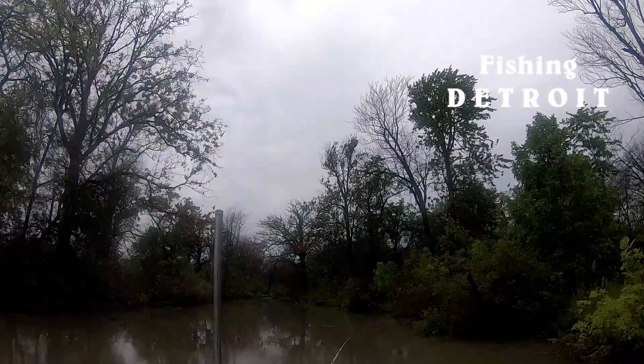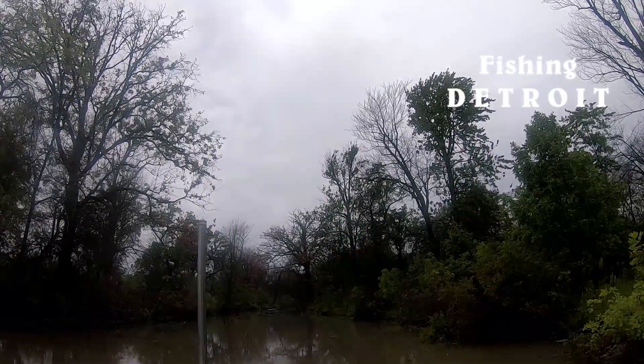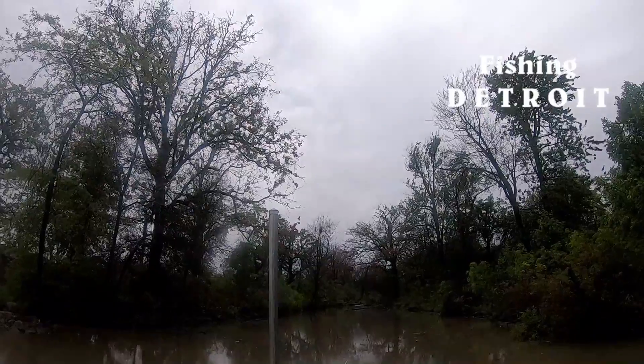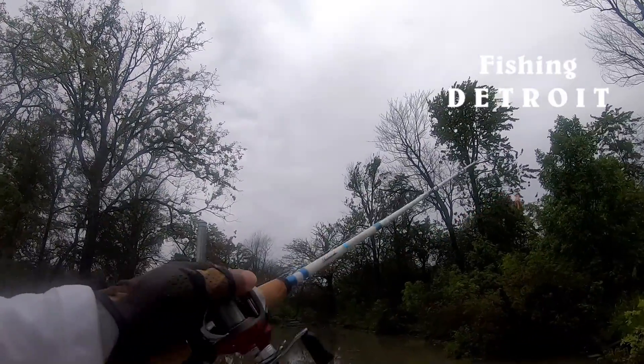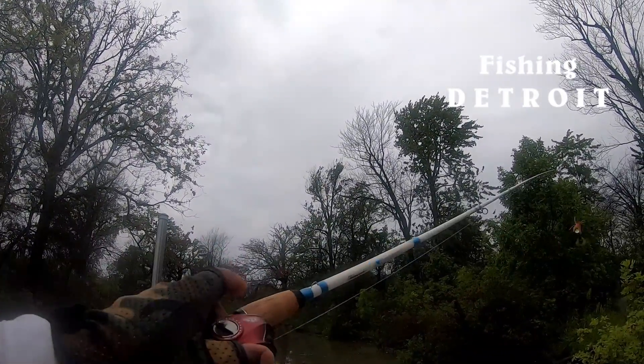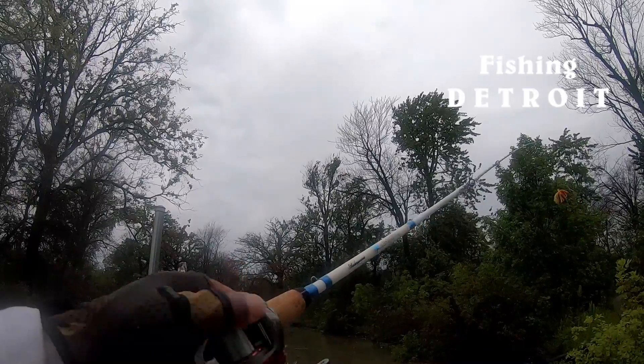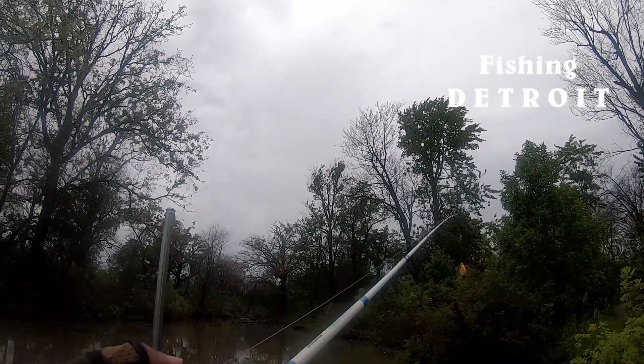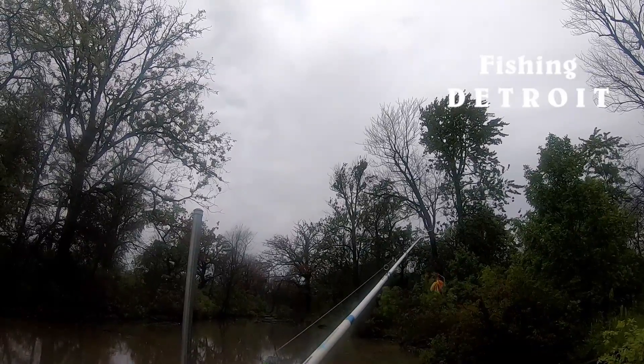Stay tuned and we'll be right back after this. All right, the rain storm came through a little bit. We're just going to give it a shot with the Granite Outdoors baitcaster, the Excursion Rod, and the spinnerbait. We're just going to try to see if we can get a bite real quick.